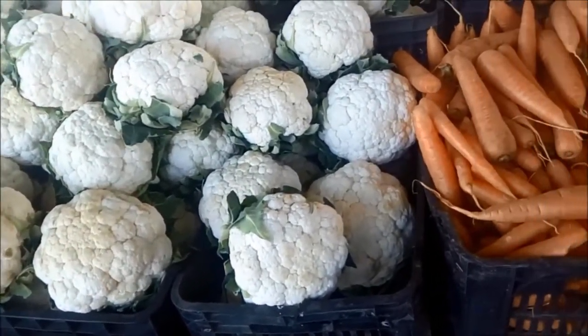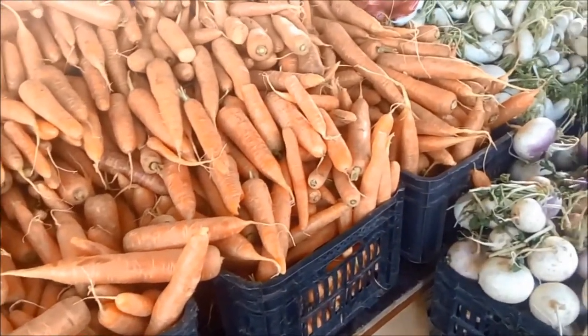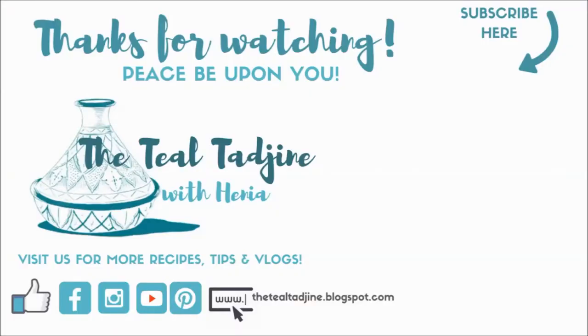I hope you've enjoyed this short video and before you go, let me know in the comments what's your favorite fruit or vegetable here in Algeria or North Africa. And as always, peace be upon you and see you in the next video.